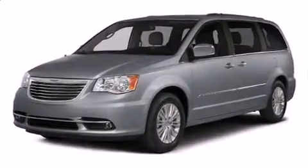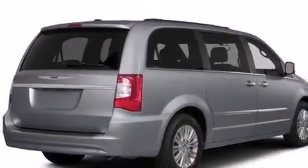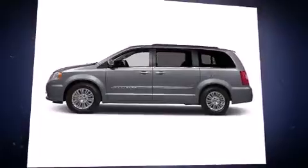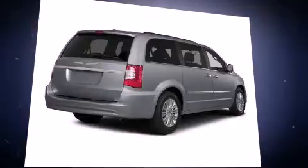Third-row seats expand the maximum passenger capacity to seven. Enjoy your favorite music via the stereo system, which includes a CD player with MP3 capability, steering wheel-mounted audio controls, and six speakers enhancing the audio experience throughout the interior.